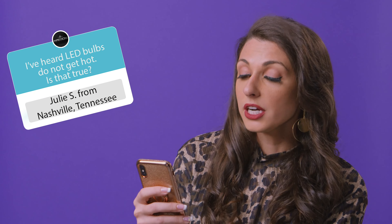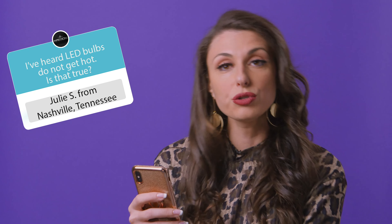Let's play a little Q&A. Julie S. from Nashville, Tennessee asks: I've heard LED bulbs get hot — is that true? That's a great point, Julie. These bulbs are energy saving, long lasting, and great for the environment. Save energy, save money.